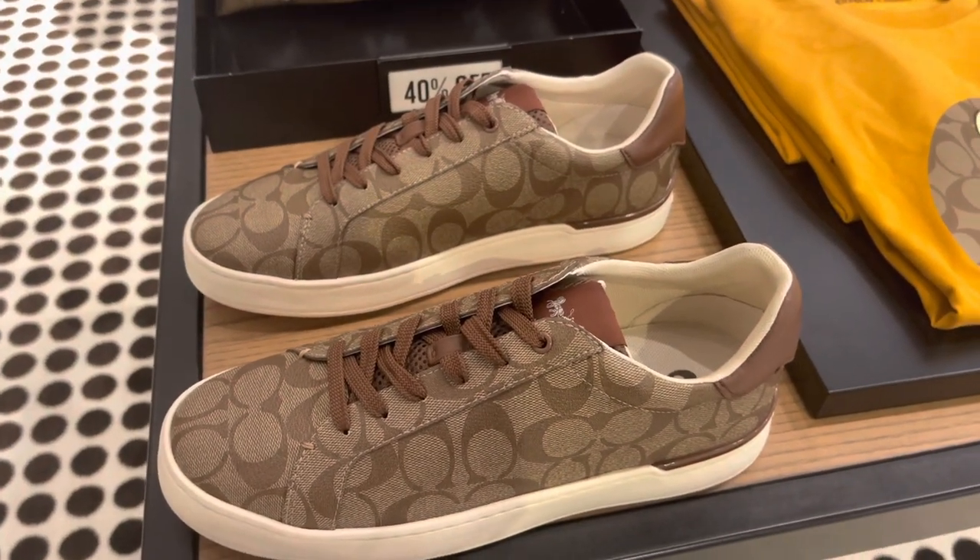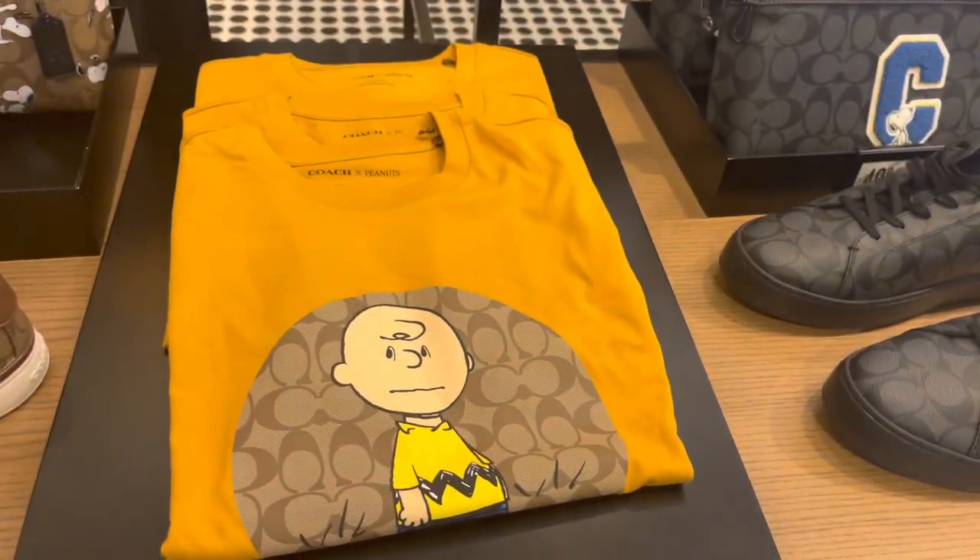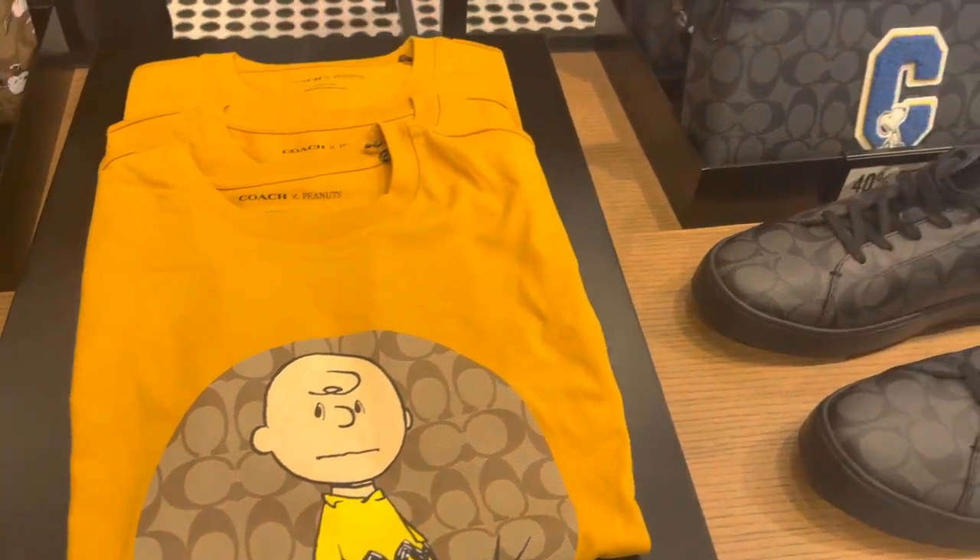Right now I'm recording in what's called the men's section. Gotta have something for the fellas too — we can't leave the fellas out. We got something for the ladies and the fellas, and I'm sure some of the ladies could wear some of these items as well.